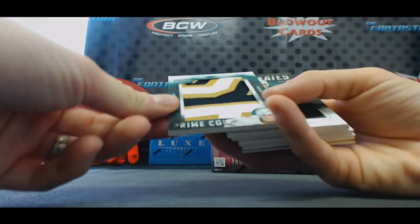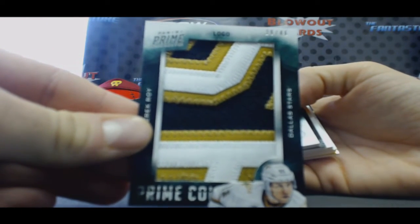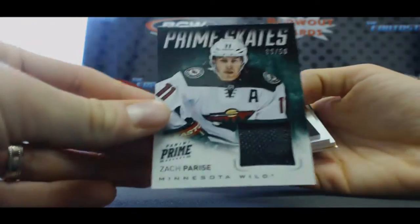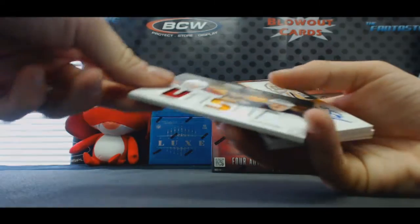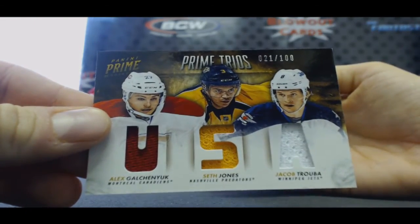Then you get a great patch here too, number 46, Derrick Roy, Prime Colors. Zach Parise Prime Skates — that's numbered to 50. Triple: Galchenyuk, Jones, and Truba. Good lord.